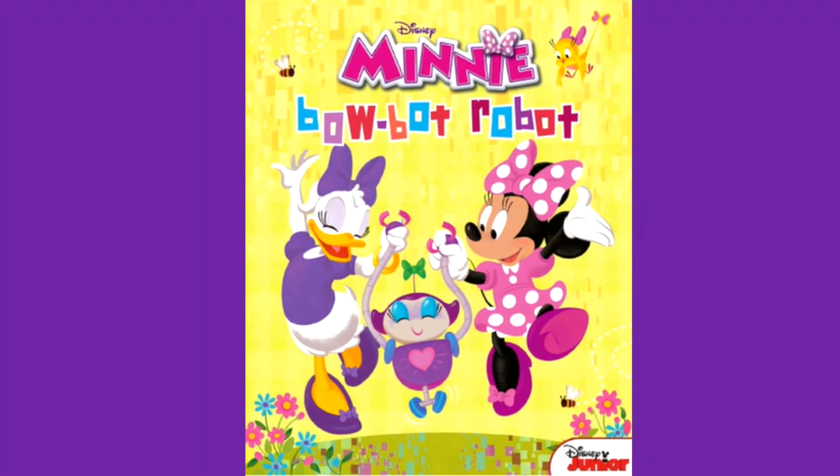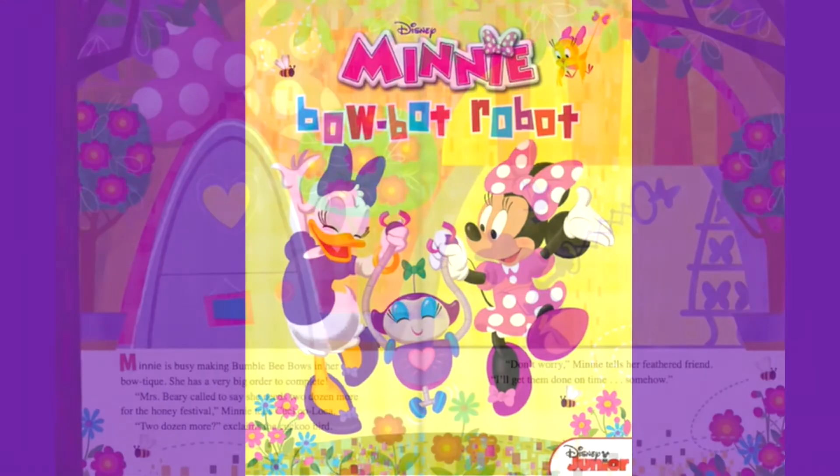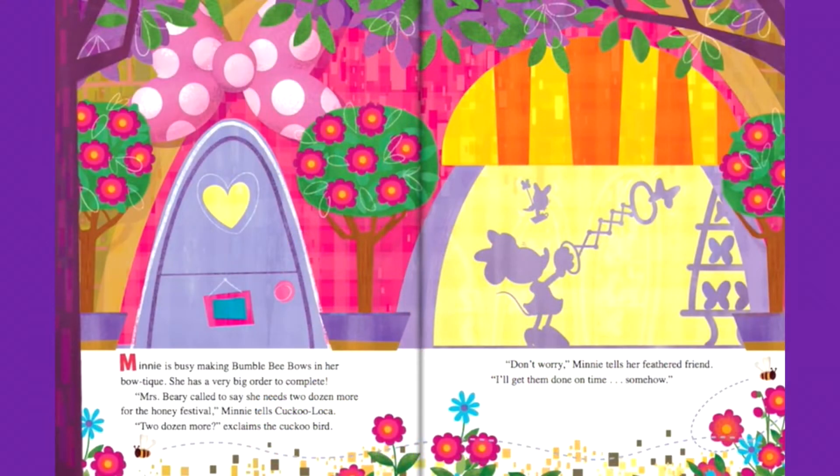Disney Mini BowBot Robot. Mini is busy making bumblebee bows in her boutique. She has a very big order to complete. Mrs. Berry called to say she needs two dozen more for the honey festival.